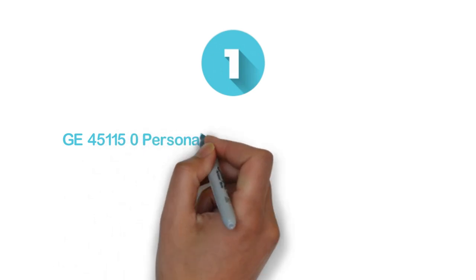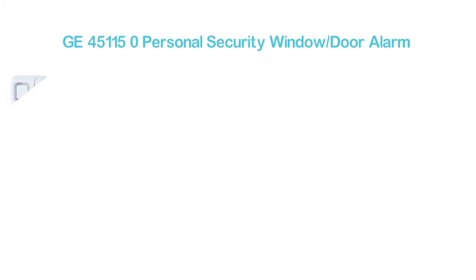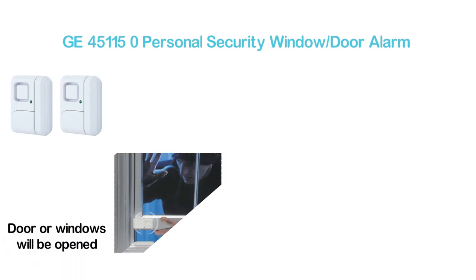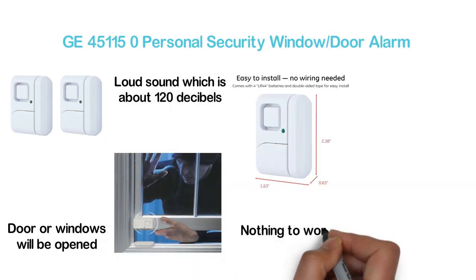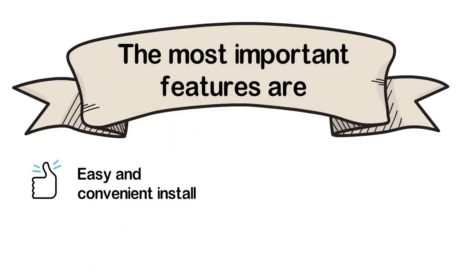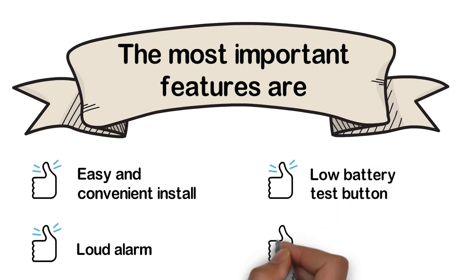The top one in our list: GE451150 Personal Security Window Door Alarm. A smart and highly efficient window alarm that helps to keep your home and child safe. When the door or windows are opened, it will make an alarm with a loud sound of about 120 decibels. It has been designed for indoor use only. Nothing to worry about the installation — you can easily do this as no wire is required. The most important features are: easy and convenient install, loud alarm, low battery test button, and easy operation.